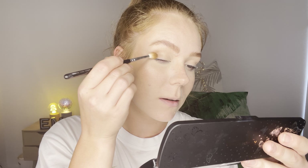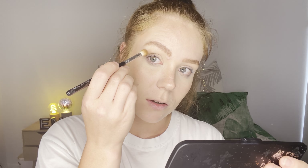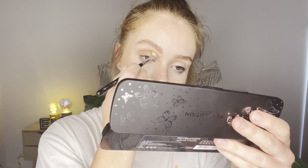I'm using my Zoeva 228 Luxe crease brush now. I absolutely love this brush, and I'm just going to continue putting that on in the outer corner. Yes, I know it's dirty, it's just stained — I just need to actually clean my brushes.